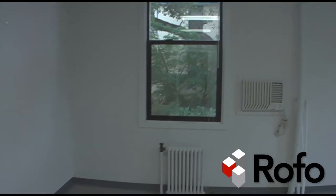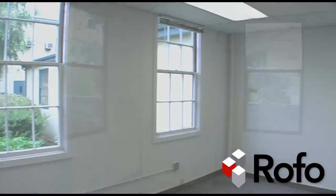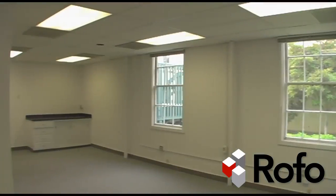This space would be ideal for a variety of companies, ranging from tech startups to established firms, so come on in and take a tour today.